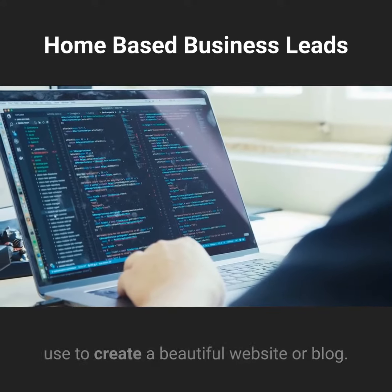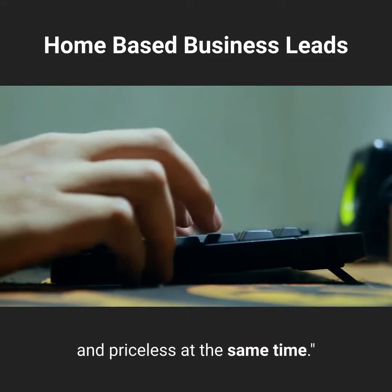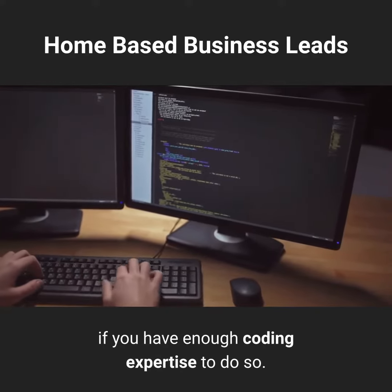WordPress is web software you can use to create a beautiful website or blog. They like to say that WordPress is both free and priceless at the same time. You can also buy your own domain name and create your website from scratch if you have enough coding expertise to do so.